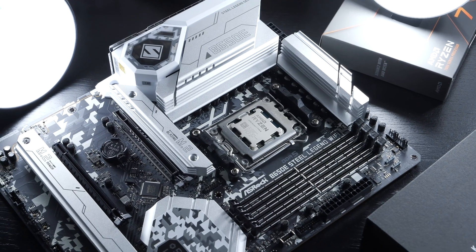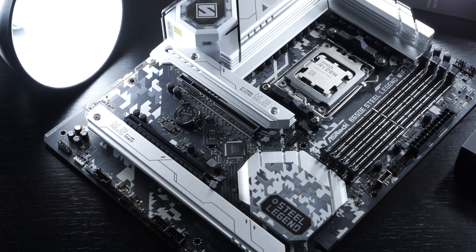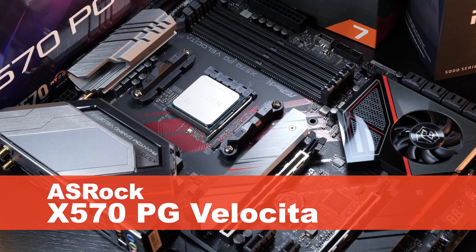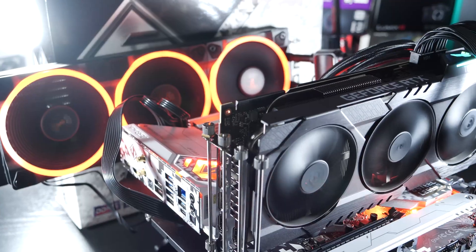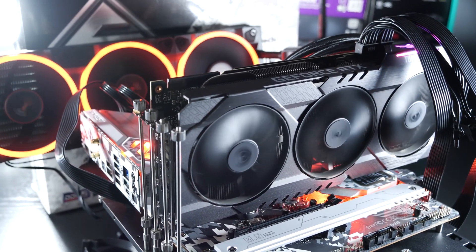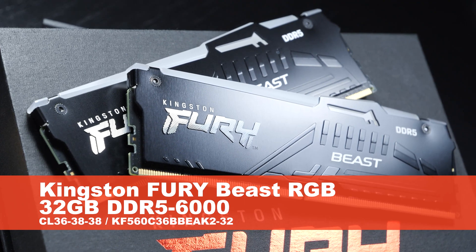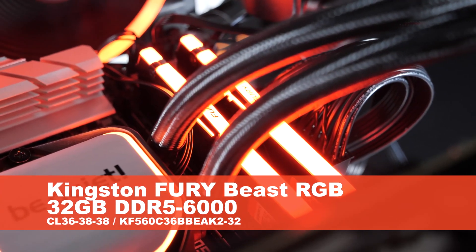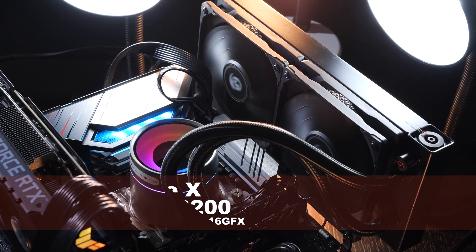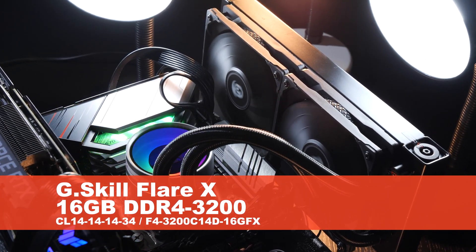Test setup. The 7700X is installed onto the ASRock B650E Steel Legend motherboard, while the 5800X and 3800X share the ASRock X570 PG Velocitta. The ASUS RTX 3090 Tough Gaming OC is taking care of the GPU side. For the AM5 system, Kingston Fury Beast RGB DDR5 at 6000MHz CL36, 32GB. On the AM4 side, G.Skill Flare X DDR4 at 3200MHz CL14, 16GB.